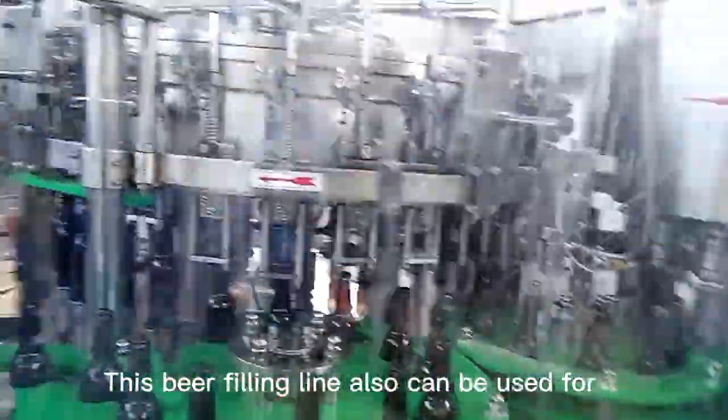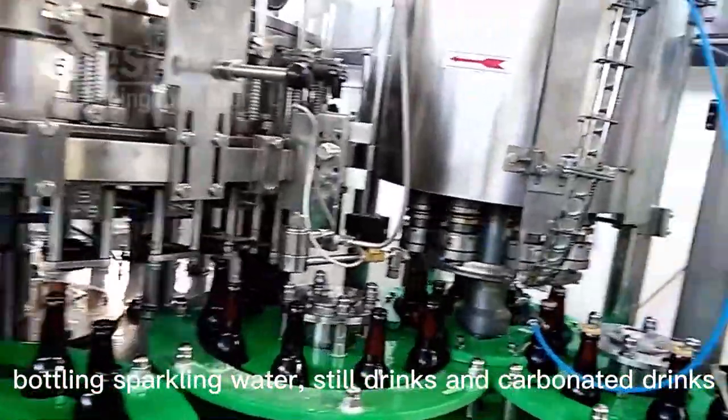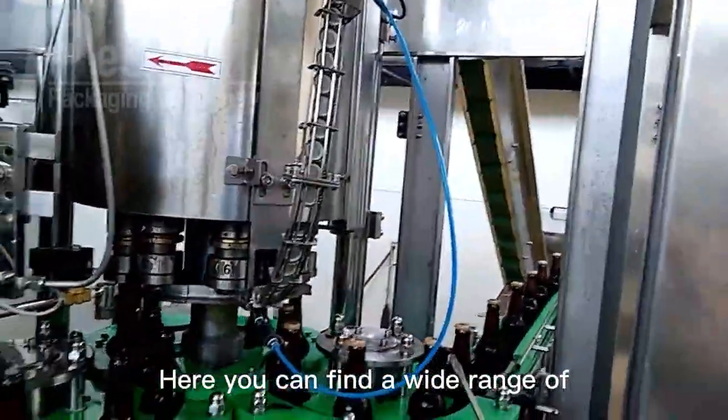This beer filling line can also be used for bottling sparkling water, steel drinks, and carbonated drinks. Here you can find a wide range of beer bottling line and beer canning line.